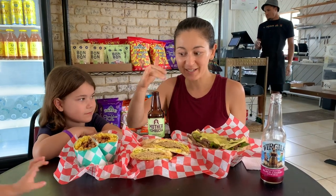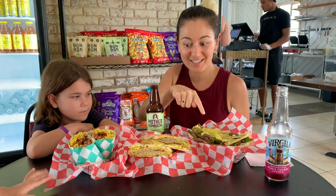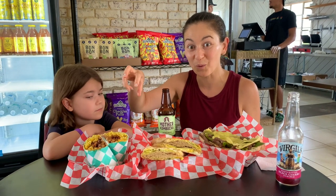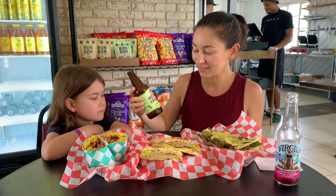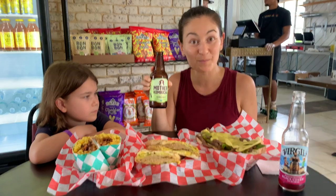We just ordered lunch here at Sarasota Vegan Deli, and we have three of their best sellers to try today. We've got their Philly Cheese Steak, the Cuban Sandwich, and the Crack Wrap, which is their vegan mac and cheese and barbecue pork. And we got a bottle of Mother Kombucha, which is actually brewed right in St. Petersburg, Florida — the lavender mojito flavor, which is really refreshing.